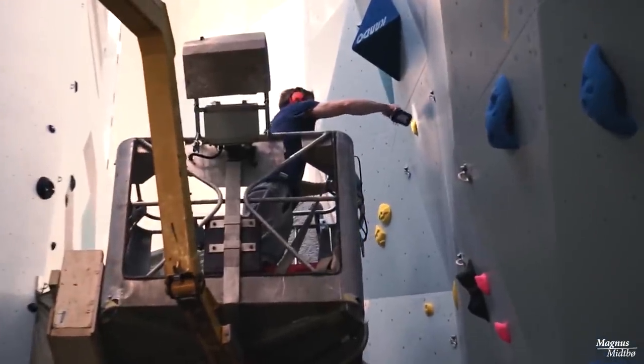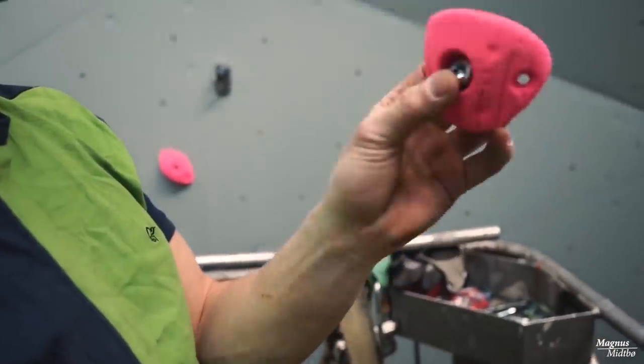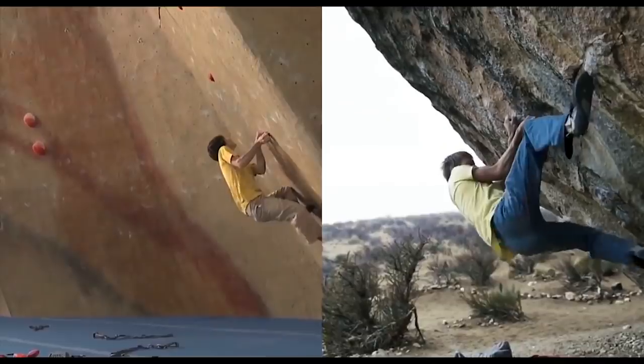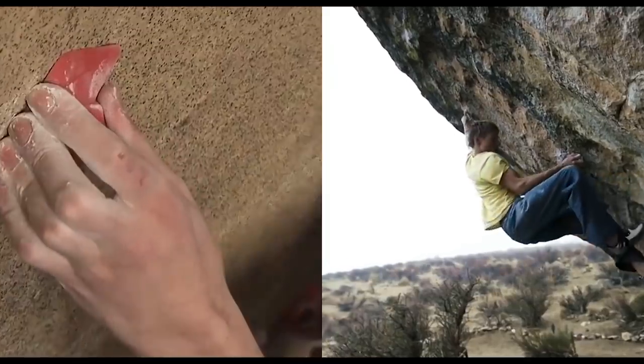Route setting is one of the most difficult jobs in the indoor climbing world. Ever since what is believed to be the first climbing wall in the world, built in 1939 — Sherman Rock, Seattle — route setting has evolved rapidly. Before, route setters would often take inspiration from the oldest route setter, Planet Earth, and replicate outdoor climbs indoors.